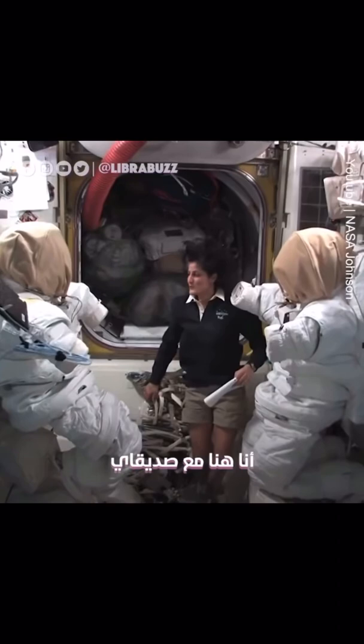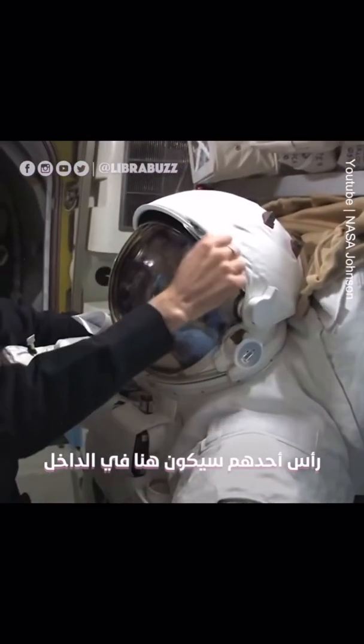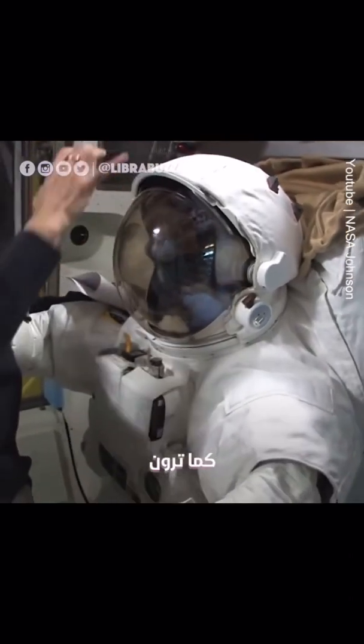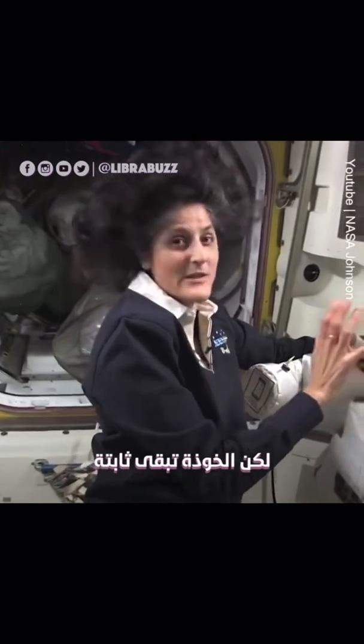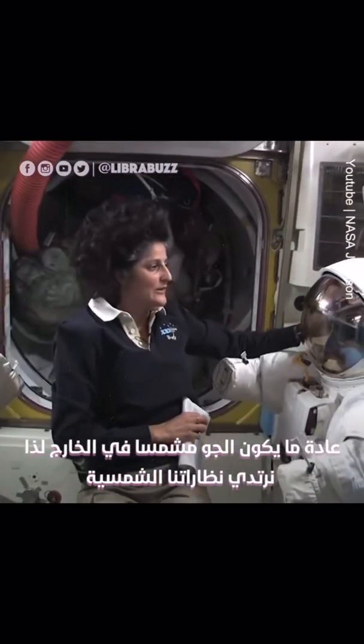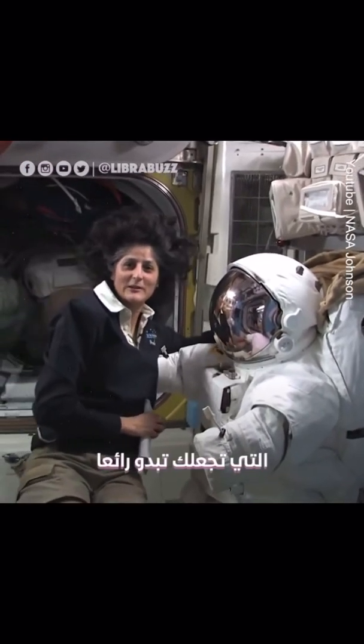I'm here with my two buddies in the airlock. Somebody's head would be inside of here. You can turn your head all the way around while you're inside of there, but the helmet stays still. It's usually pretty sunny out there, so we have to wear our sunglasses — and these are our sunglasses right here, which make you look pretty cool.